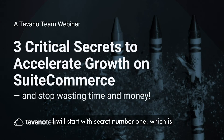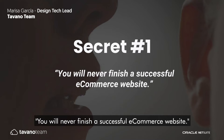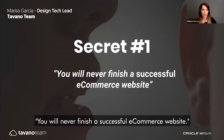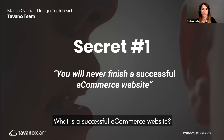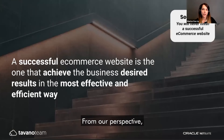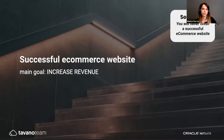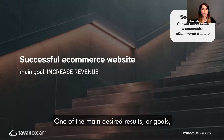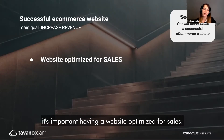Secret number one is: you will never finish a successful e-commerce website. A successful e-commerce website is one that achieves the business's desired results in the most effective and efficient way. One of the main desired results or goals of an e-commerce website is to increase revenue, and for that it's important to have a website optimized for sales.